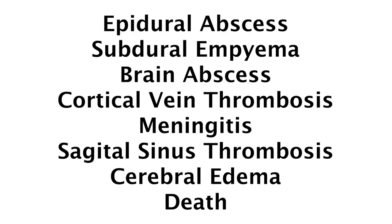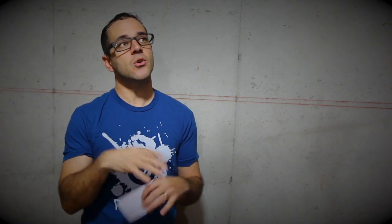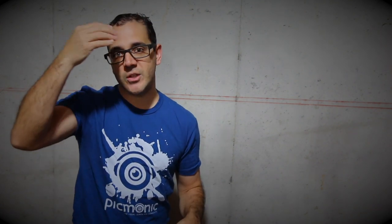This can lead to a whole bunch of complications: epidural abscess, subdural empyema, brain abscess — so the infection can travel into the brain — cortical vein thrombosis, meningitis, sagittal sinus thrombosis, cavernous sinus thrombosis, cerebral edema, and ultimately death. Those are the potential complications of Pott's Puffy Tumor — essentially all the complications of an infection close to your brain getting in there.